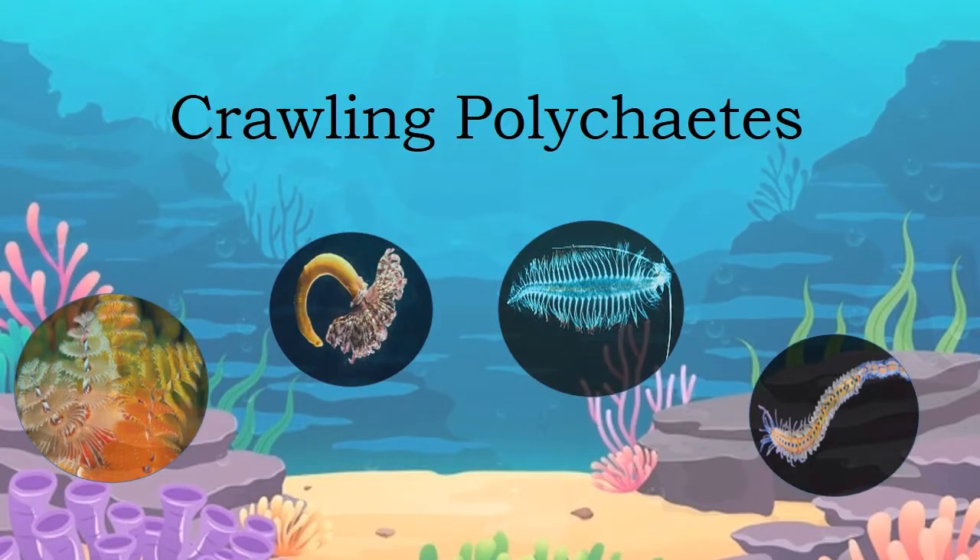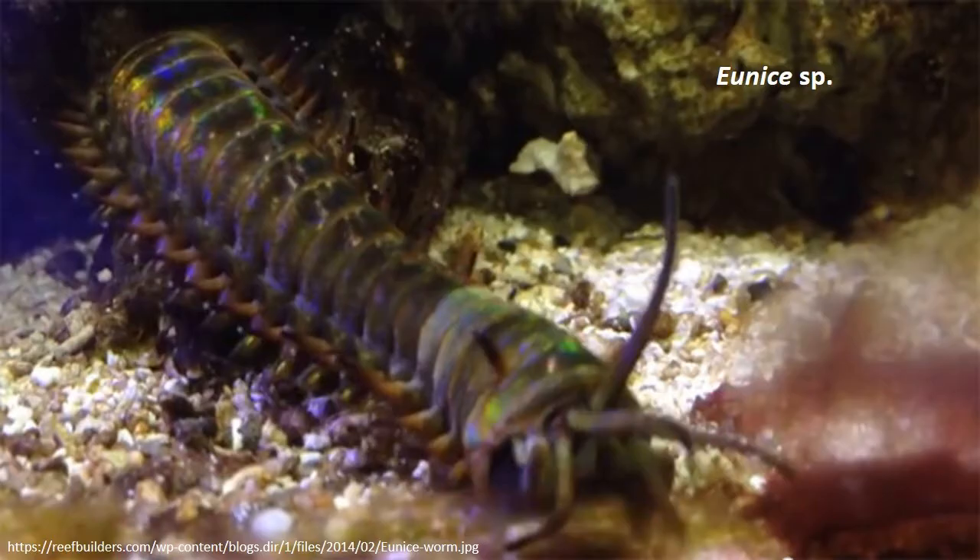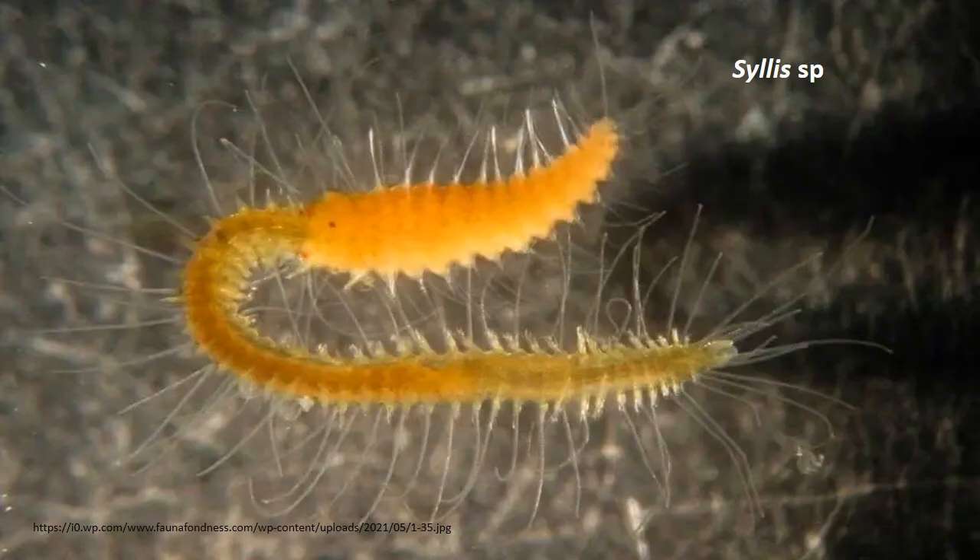First, let us look at the diversity based on habitat. Crawling polychaetes, or bottom dwellers, live under stones, submerged vegetation and sessile organisms. They nearly approach the typical or generalized body form as represented by Neeris, Eunice, Silis and others.